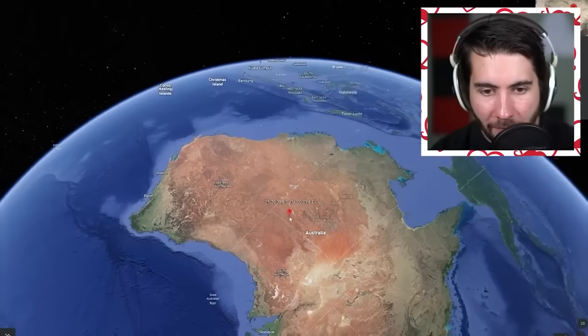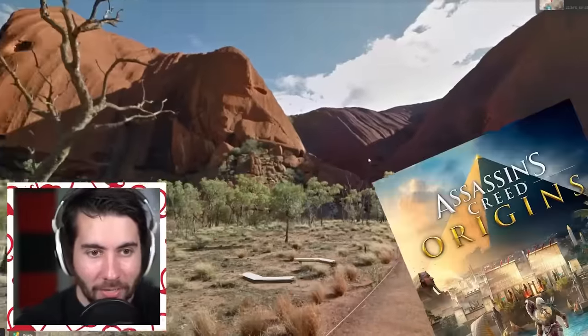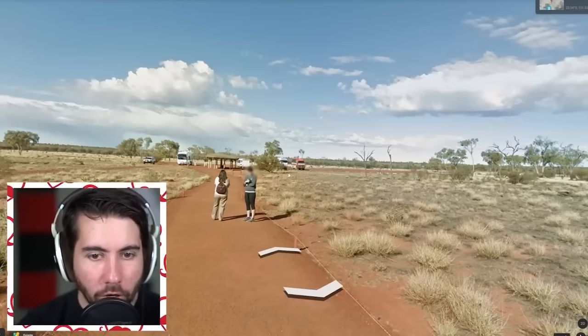Australia - right in the center - wow, what the heck! That is a big boy, literally in the center of Australia. Who even got here? We're gonna get street view right now and take a look at how big this rock is. Oh my gosh, this looks like a video game! Australia, I didn't know you had a big rock like this - this looks crazy. Why isn't more movies filmed here? There's like nobody here, there's like four cars. Where's the line between rock and mountain?